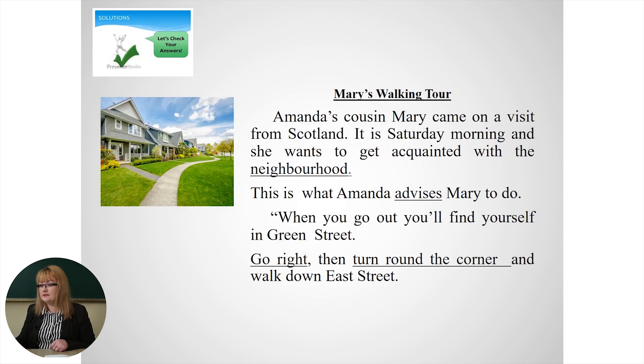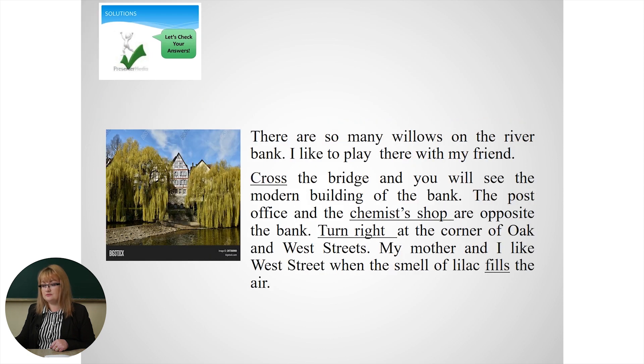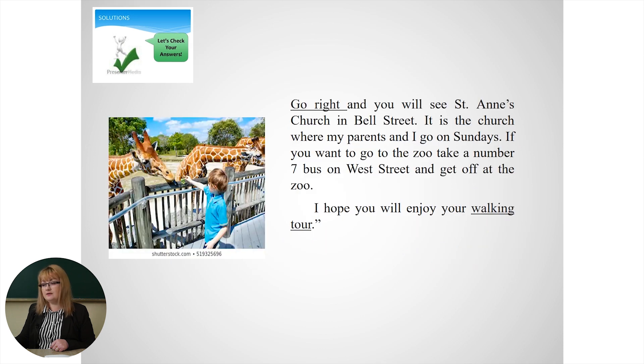Let's see. The new word here is neighborhood. Another one — advises. Go right, turn around the corner, turn right again. Bridge. Cross. Chemist's shop. Turn right. Fills. Go right. Walking tour. You have found all the new words. You know them much better now, right?